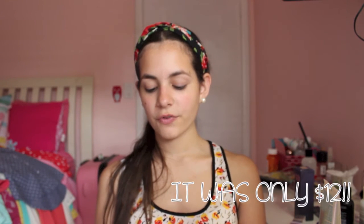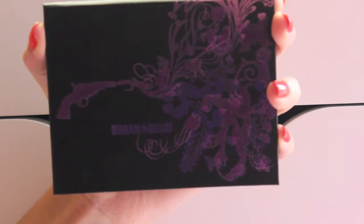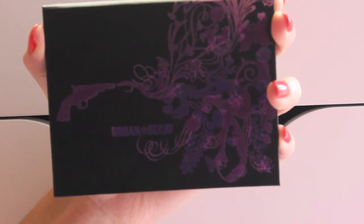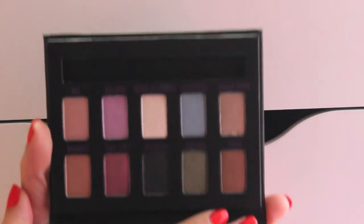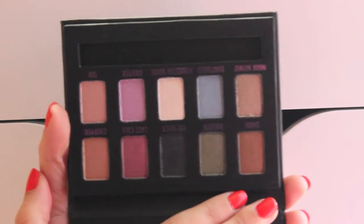My most favorite purchase was this Urban Decay palette — I think it's called the Revolver or Arms or something like that, but it is beautiful. It has four natural shades, four shades that give you a pop of color, a really nice highlighting color, and a color you can use to smoke up your look or add some eyeliner to your top lash line.